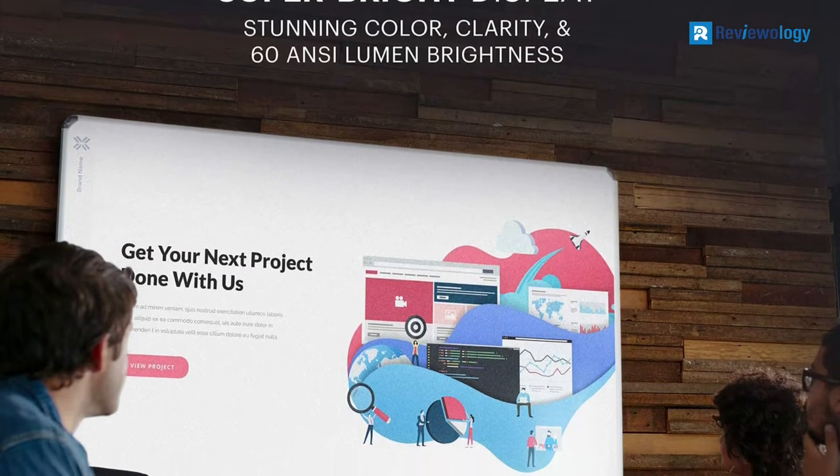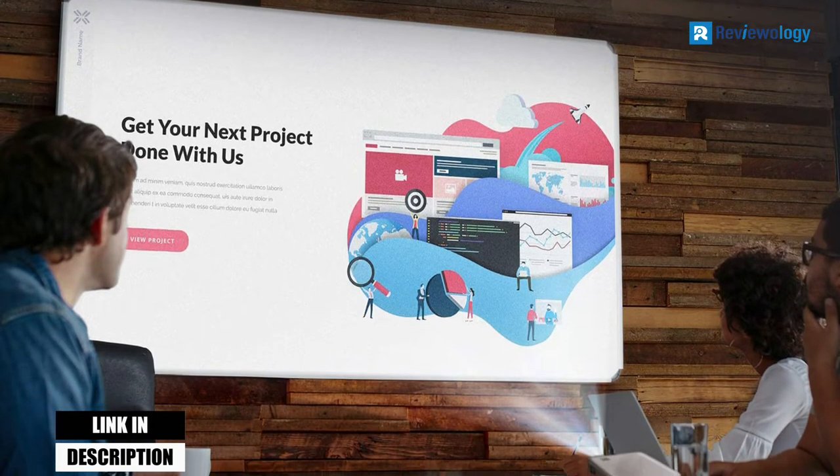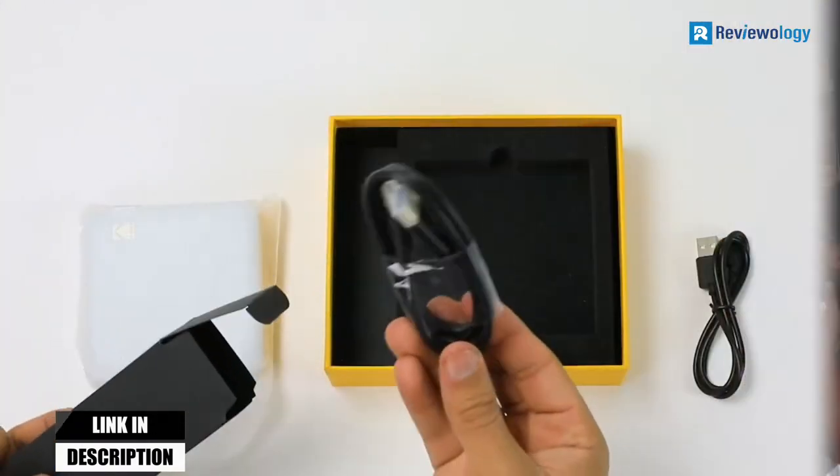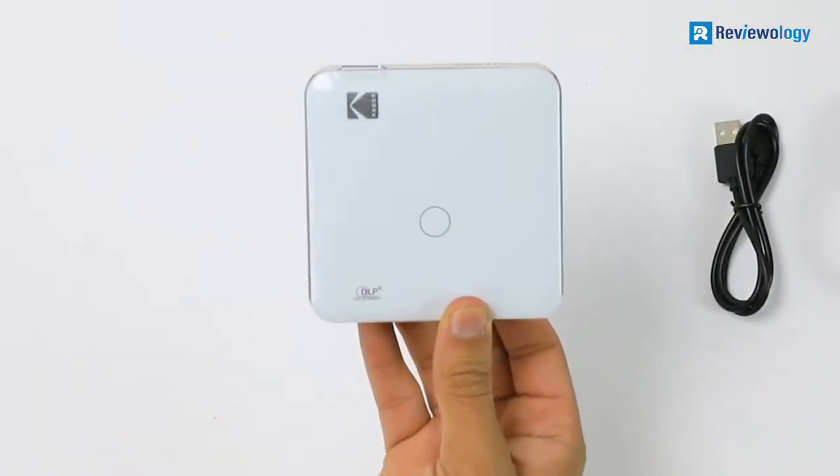This best Pico Projector has an ANSI lumen brightness of 60 and supports screen sharing via Miracast or AirPlay. It also has a rechargeable battery that lasts up to 2 hours, which makes it perfect for cookie decorating.